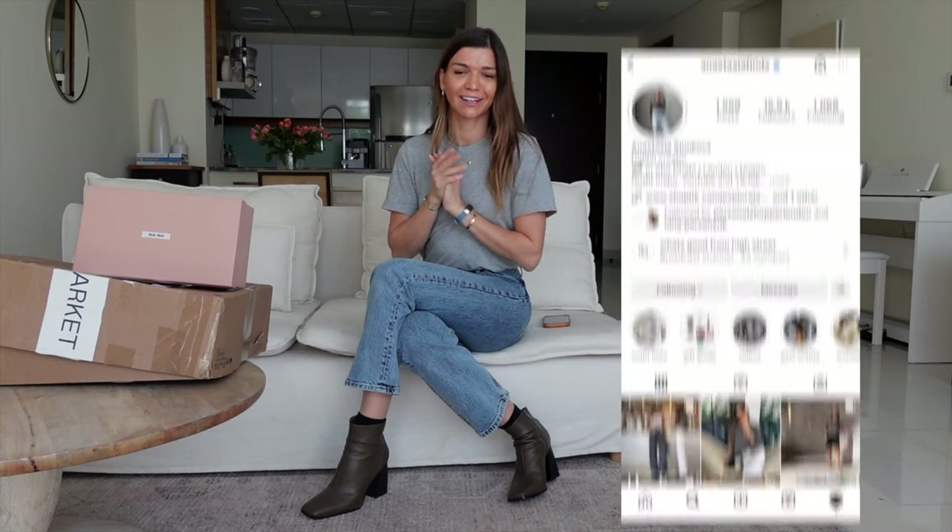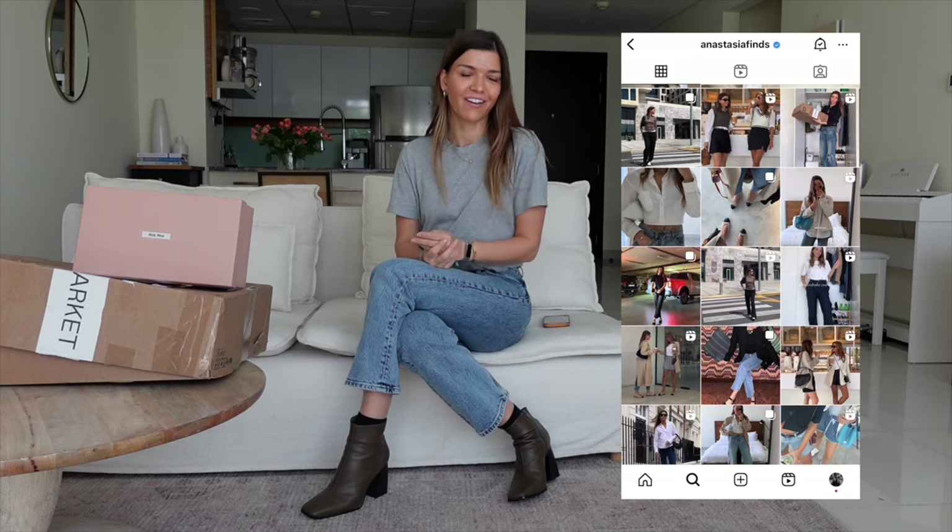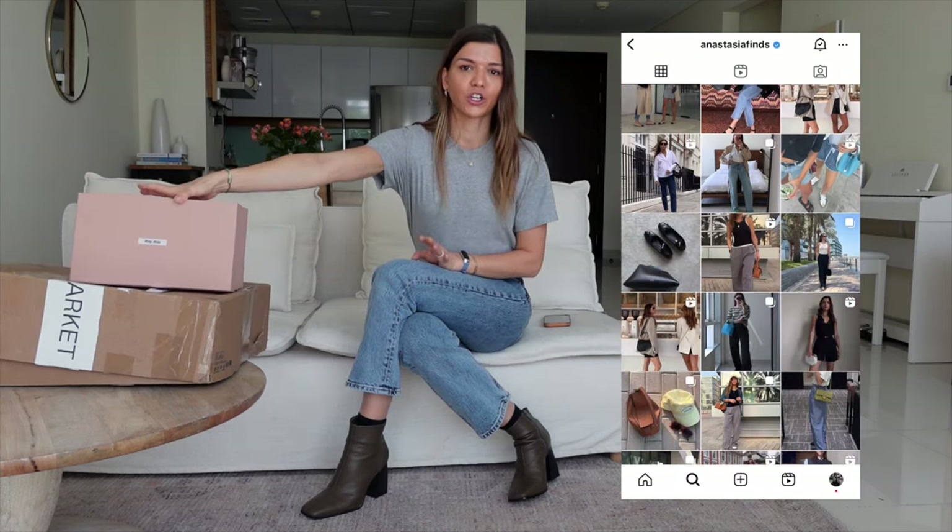Hi everybody, I hope you're well and welcome back to my channel. I know it's been a while. Here's a video with the new things that I have for my wardrobe. I'm also going to show you and give you some of my reviews on my Mio Mio shoes.